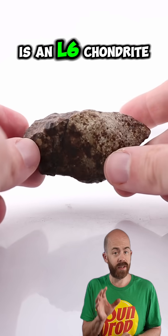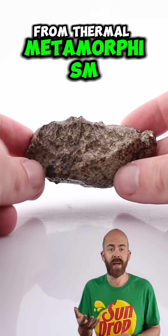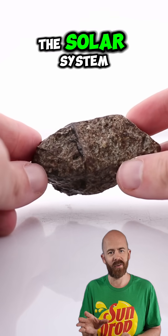And yes, even though this is an L6 chondrite, which means the chondrules are pretty well blended from thermal metamorphism, a few are still visible on the surface. Tiny round beads of molten rock frozen in time from the earliest days of the solar system.